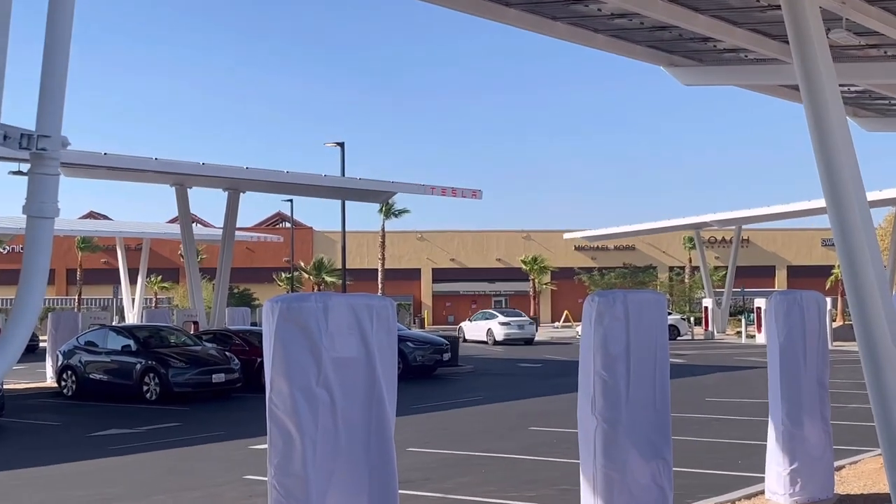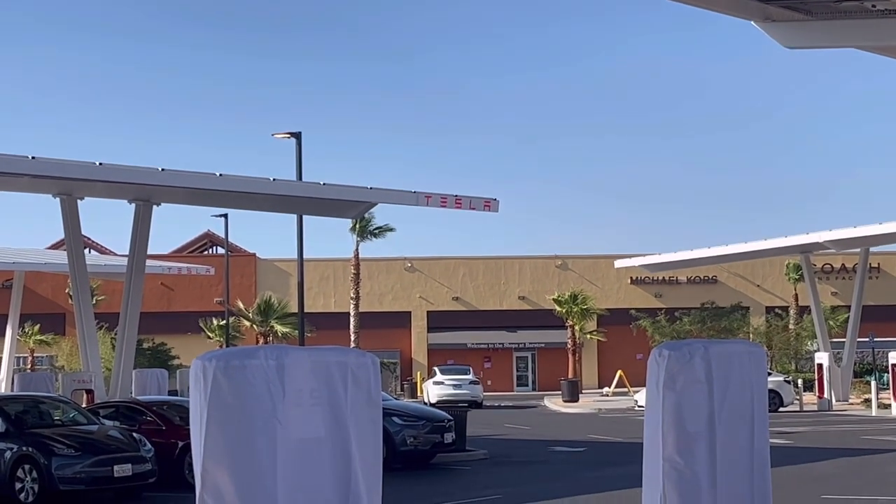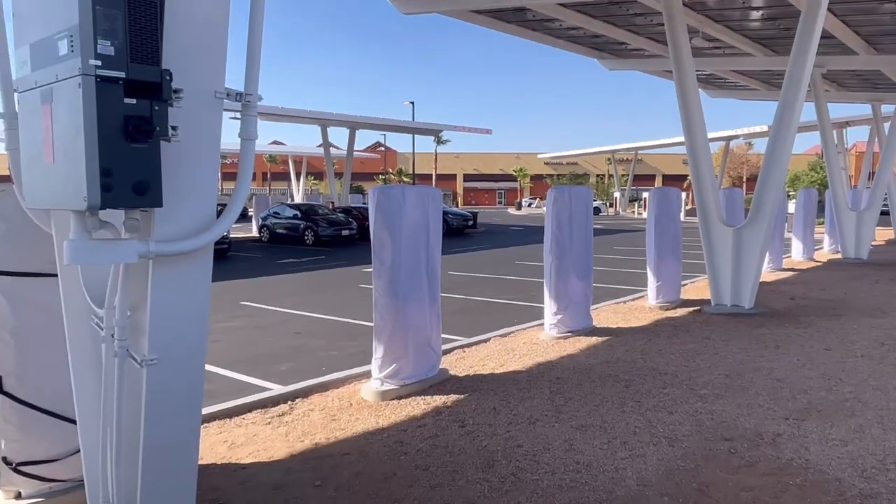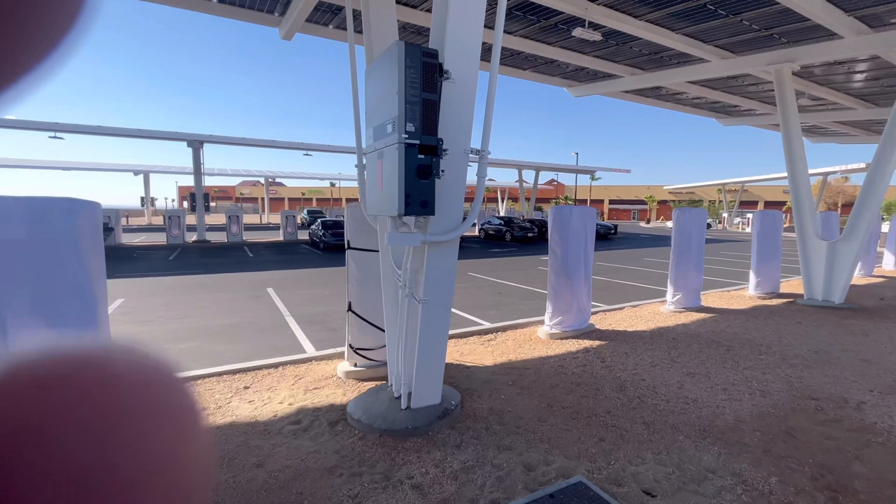They're all 250 kilowatt chargers and I've never had an issue with any of them here. I've been here maybe five or six times over the past year or so, and each time I come it's one of my favorites. It's nice and big at the shopping center — you can walk around and there's a lot of shade here too.